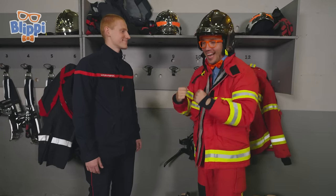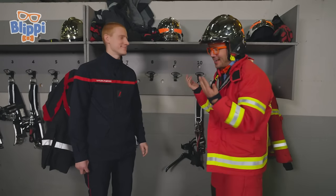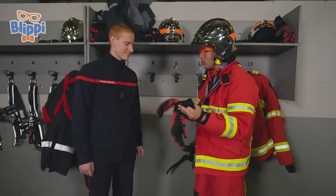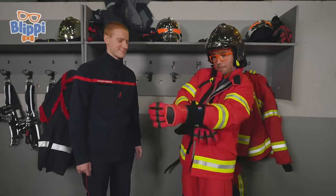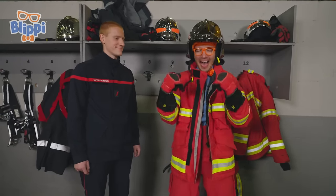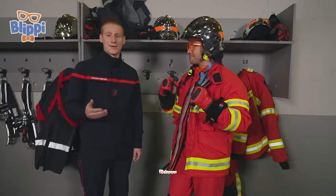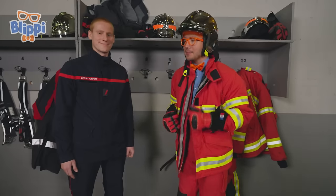Feel like a real pompier now. I think I'm all done, right? No — am I forgetting something? Your gloves! Check it out — two gloves. What are these called in French? Diggle. Time to put them on. I'm all dressed just like a pompier — I have on my pantalons, my jacket, my casque, and my gloves. That was so much fun getting dressed up just like a firefighter and learning some French.